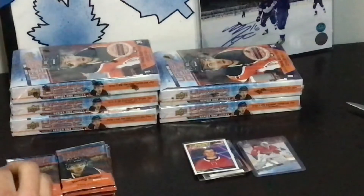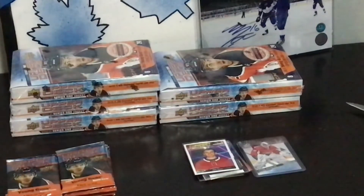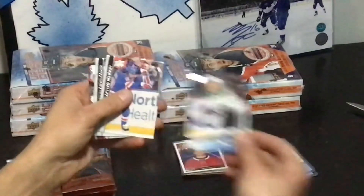What do you do with the base cards? My first year I just tried selling something and it worked, but after like a month it just died out. Jason Robertson Young Guns.